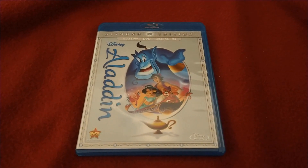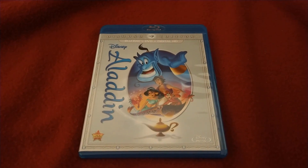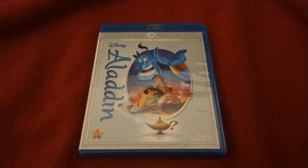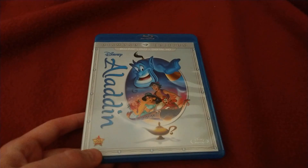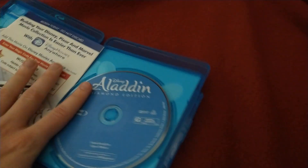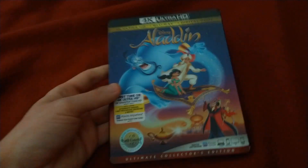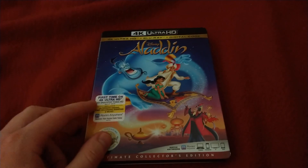What's up everyone, this is Movie and Game Lover 98, and today I'll be doing a movie review on this Disney animated movie from 1992 — none other than Aladdin. I'm going to be using one of these copies for my movie review. This is the 2015 Diamond Edition Blu-ray I have, but the copy I'm going to be using for this one is the 2019 4K Ultra HD version.